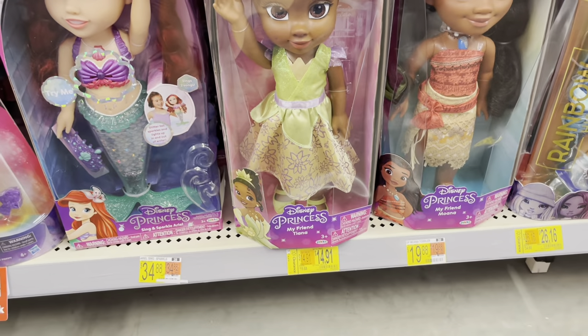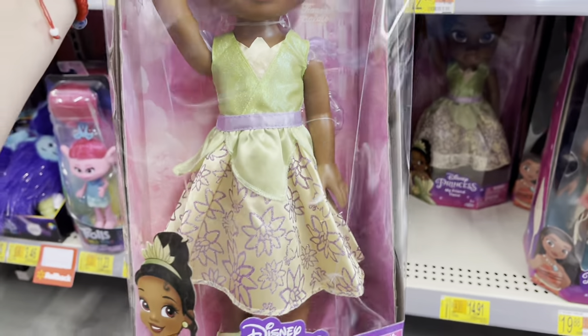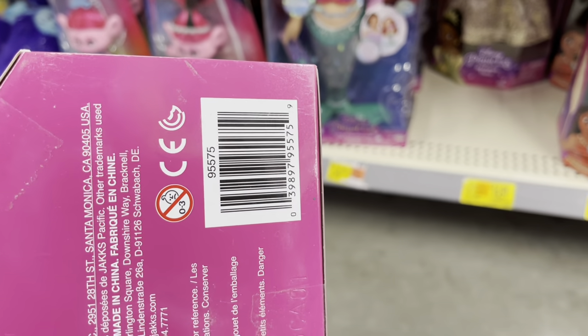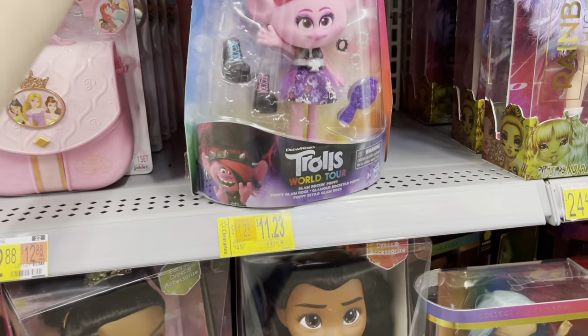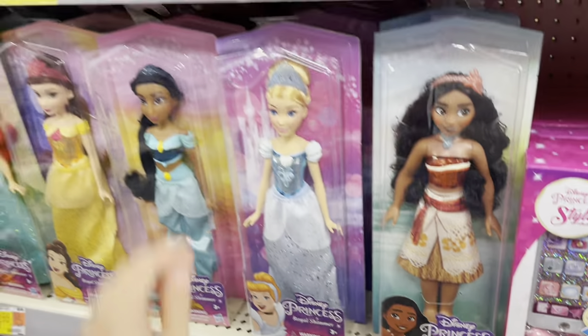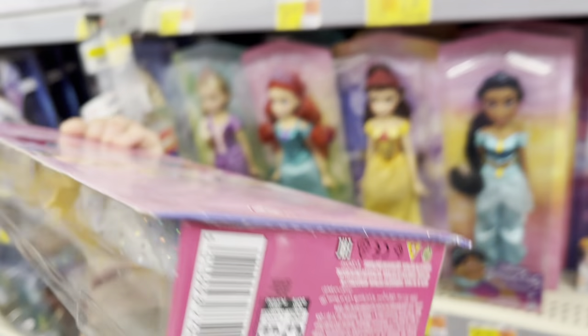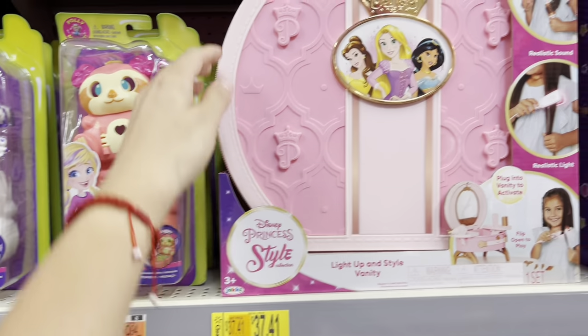They have these marked down to $14.91 — it's the Princess and the Frog — and the rest are $19.88. These Trolls ones are $11.23 — there's the barcode. Also look for the Cinderella ones at $6.66. I also saw this princess set for $37.41 — super cute.